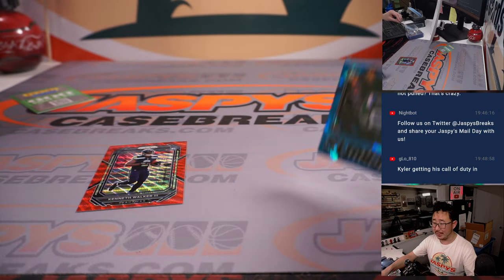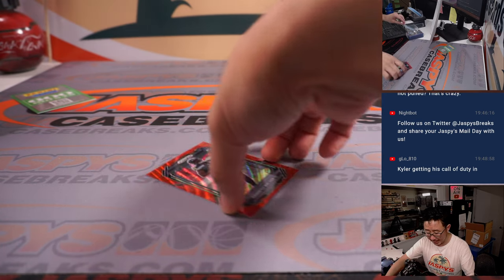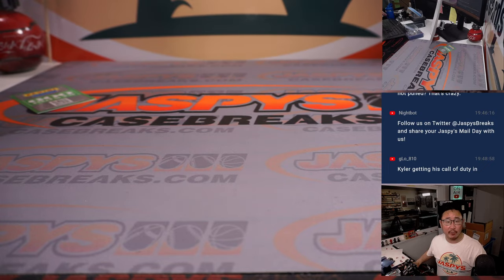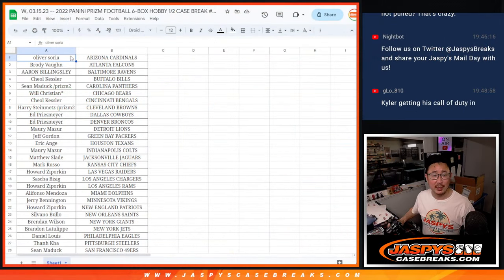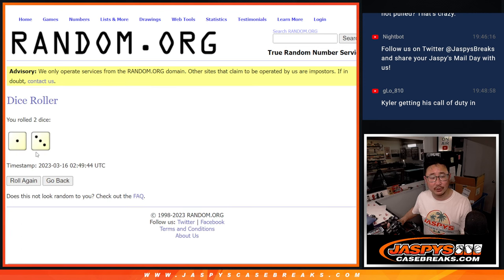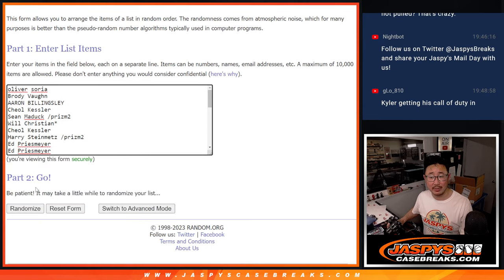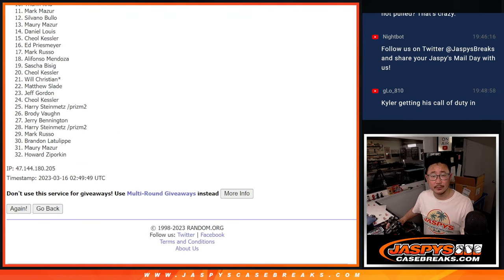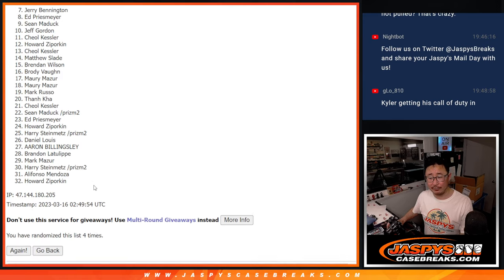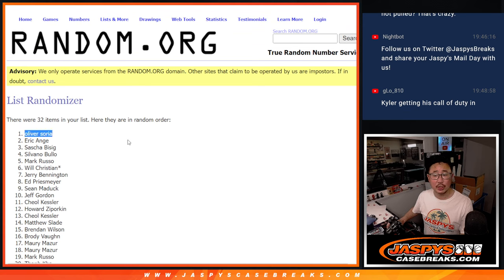Thank you very much everybody. We got one more — the second half of this case coming up, so we'll see you in the next video for that. But before we do that, let's give away those points. Everyone's got a shot — winner take all on the points. Let's gather everybody's names. New dice, new list. Name on top after one to four times gets 600 points, which is not too shabby. One, two, three, and four — it's going to be for Oliver. After four times, Oliver, 600 points going your way. I'm Joe for JazviesCaseBreaks.com. Thanks for watching. I'll see you in the next video for the second half. Bye-bye.